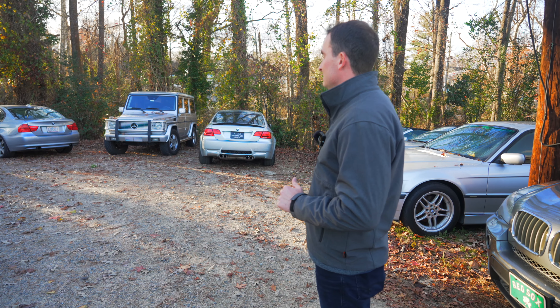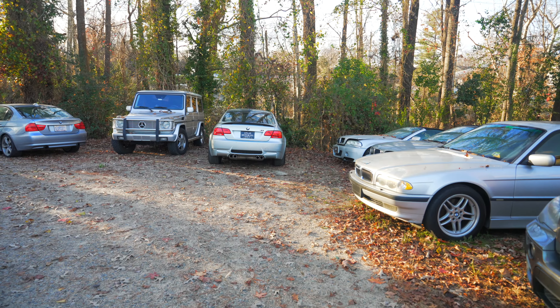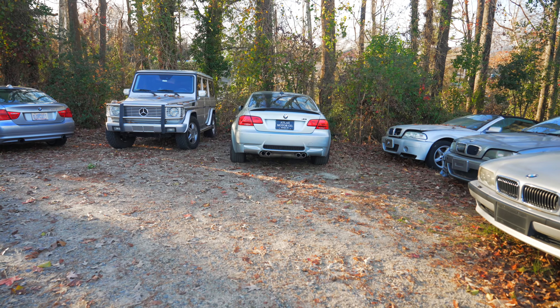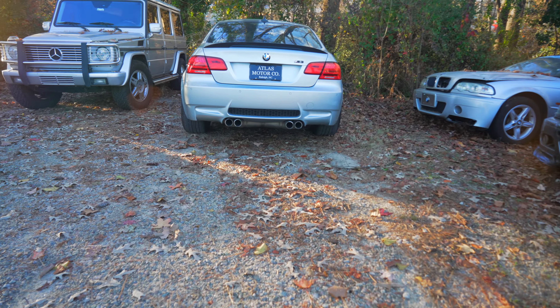Yeah, we've had a very busy week. I'm feeling different about this one. It's going into really good hands though. It's beautiful. It's going into good hands.